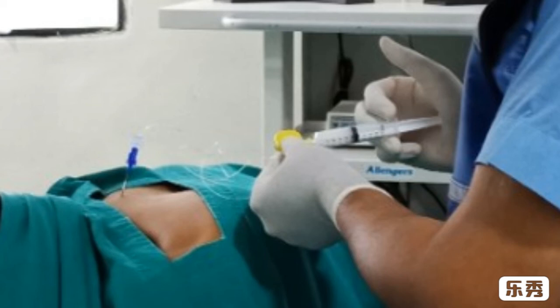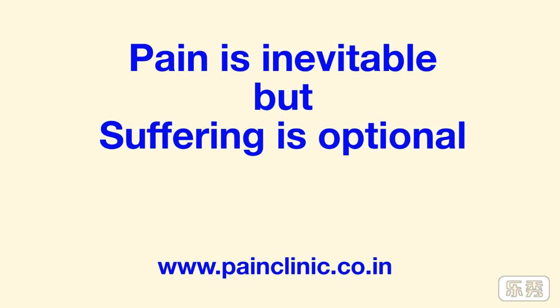If you are suffering with this problem, you can ask your orthopedic to refer to a pain physician in your area to get this therapy, or you can directly search for any pain physician in your area. They are specially trained for this minimally invasive therapy. Don't forget — pain is inevitable, but suffering is optional. Thank you.